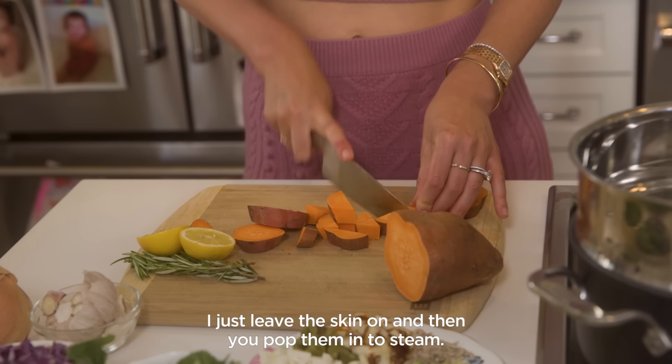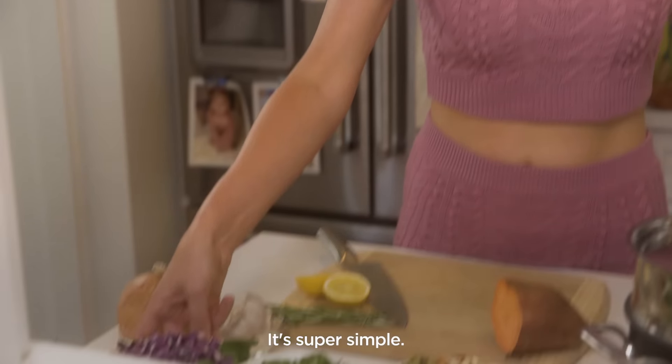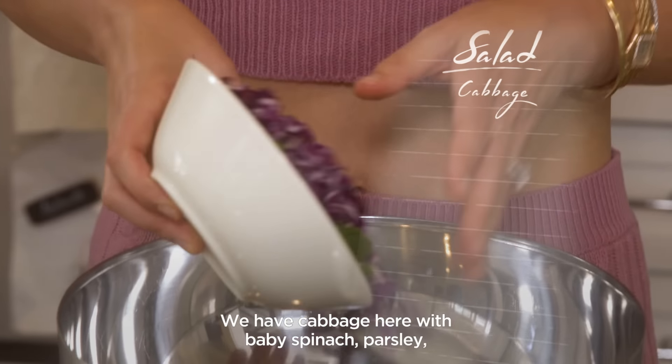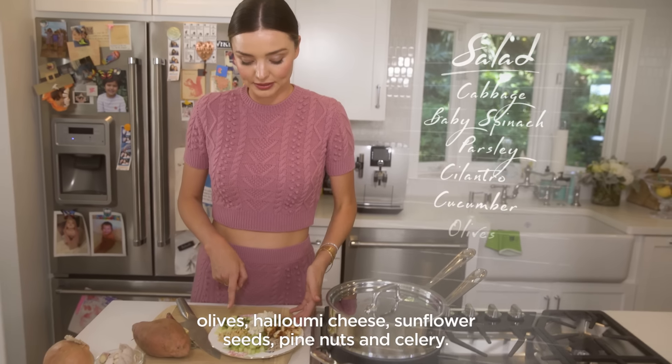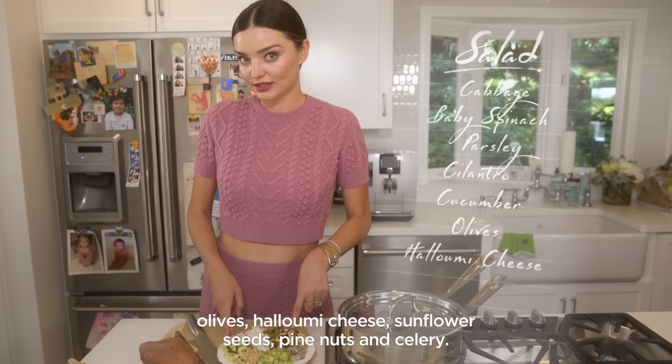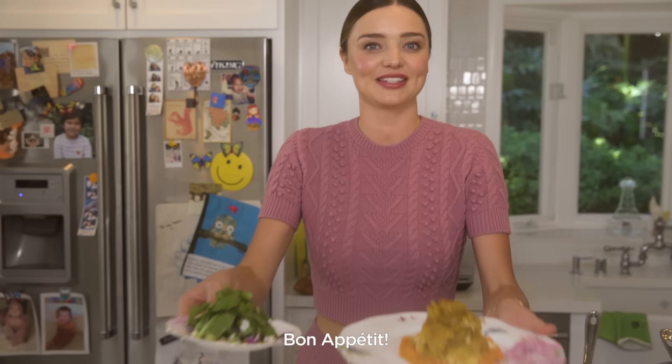I just leave the skin on the sweet potatoes and pop them in to steam. This is one of my favorite salads — it's super simple. We have cabbage with baby spinach, parsley, a little cilantro, finely chopped cucumber, olives, halloumi cheese, sunflower seeds, pine nuts, and celery. Bon appétit!